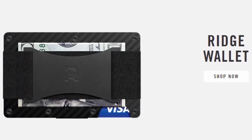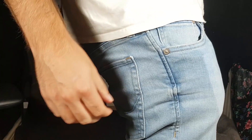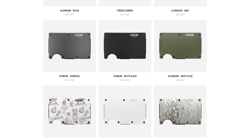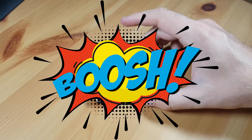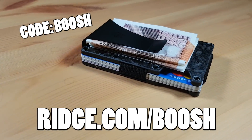First, a huge shout out to Ridge Wallet for sponsoring today's video. This is my old wallet — it's absolutely huge, actually a 5-year anniversary present from work, chunky and on the verge of ripping a hole in my pocket. However, the Ridge Wallet is amazing: it just slips in your pocket, holds 12 cards plus cash, comes in over 30 colours and styles. This one is forged carbon fibre — look how it reflects in the light! Over 40,000 5-star reviews and a lifetime warranty. Use code BOOSH at ridge.com/BOOSH to get 10% off. Massive thanks to Ridge Wallet for sponsoring.